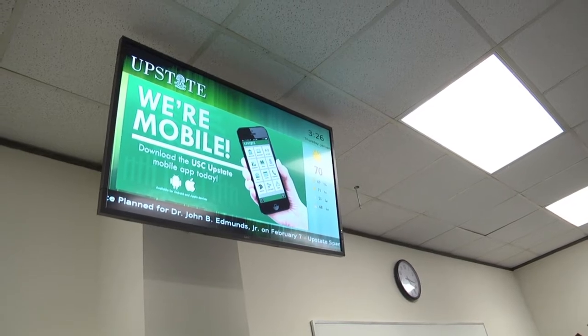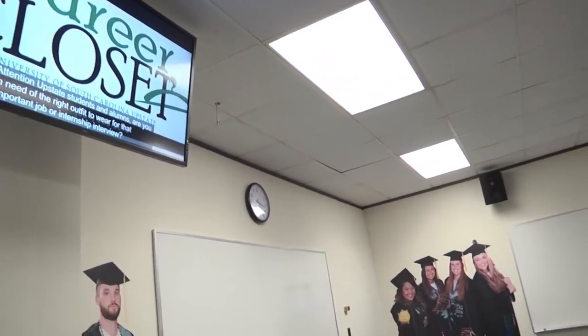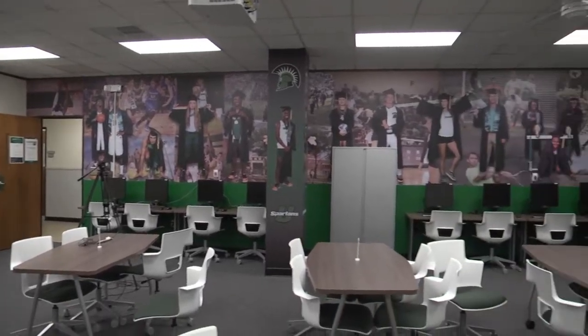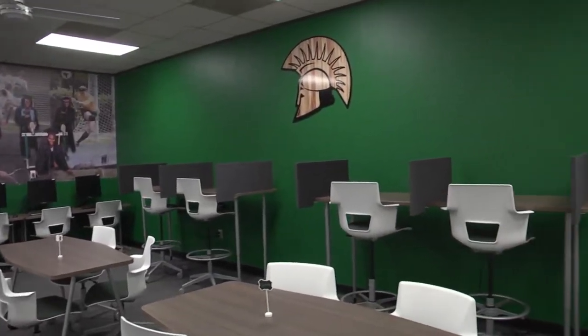We also worked on having a classroom where they have sections of the freshman seminar that are specific for student athletes, and we wanted them to have a good space for that and also where the teams could have meetings in the evenings when the classrooms weren't being used.